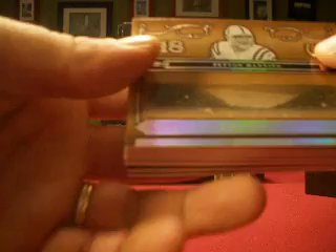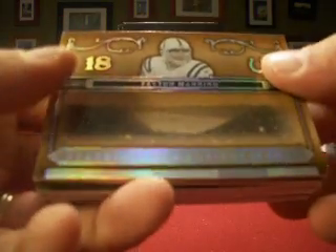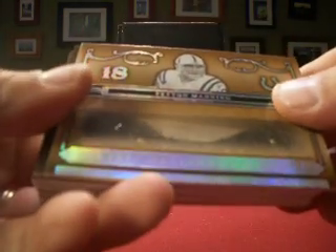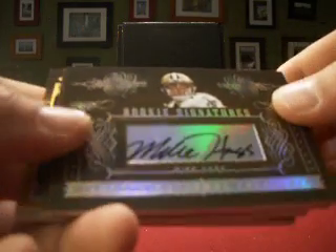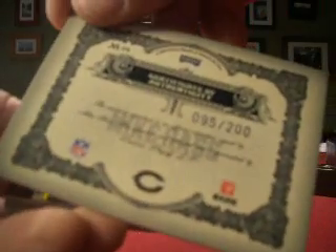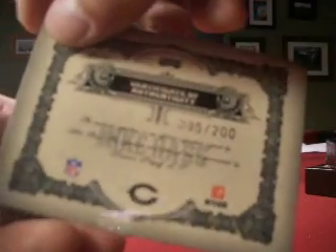2006 National Treasures, 11 boxes in all tonight between NT and Exquisite, so we're right in the middle. Starting off, a Peyton Manning base card for Storm Fan 7, numbered 102 out of 125. And then a Saints rookie auto, Mike Haas, numbered 95 out of 200 for Jacks.